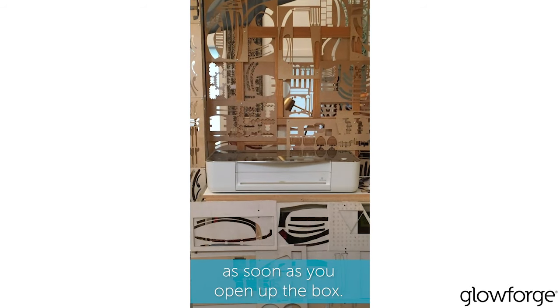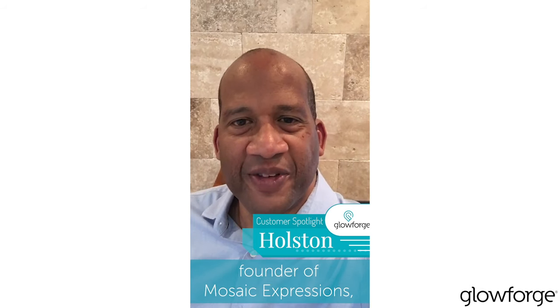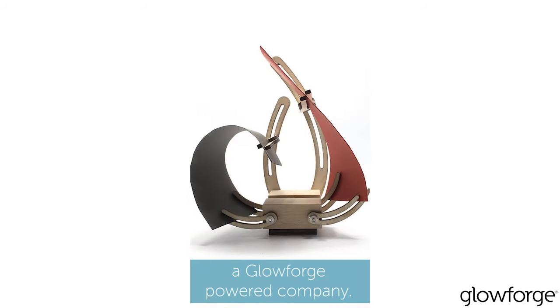Glowforge allows you to make products as soon as you open up the box. Hi, my name is Holston and I'm the founder of Mosaic Expressions, a Glowforge powered company.